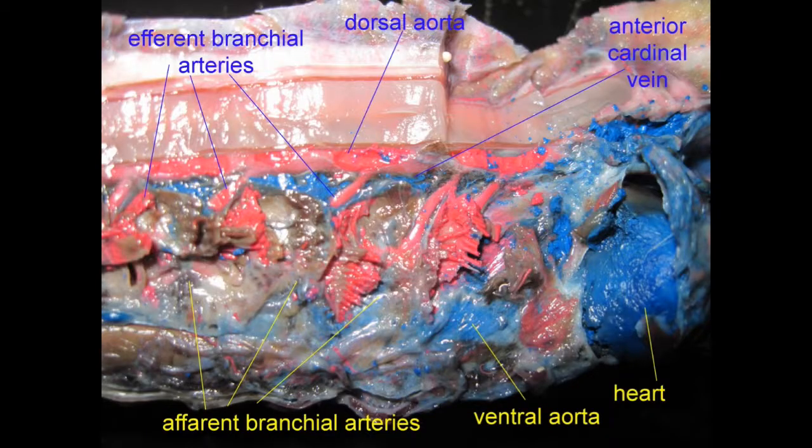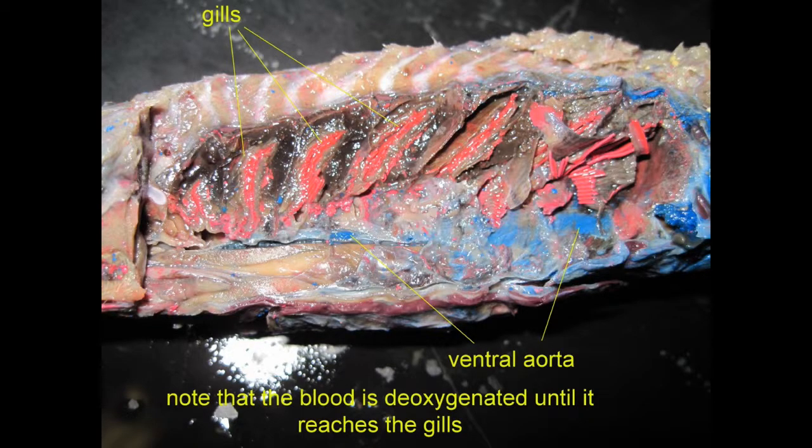From the gill capillaries, oxygenated blood returned into efferent bronchial arteries, which then fused to form a dorsal aorta, which then proceeded caudally to distribute oxygen throughout the body.